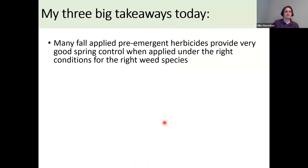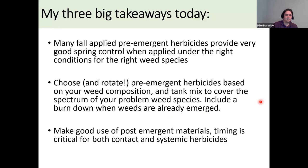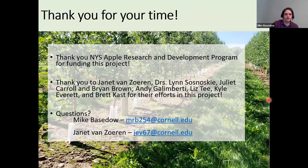My big takeaways: many fall-applied pre-emergent herbicides will provide very good spring control when applied under the right conditions for the right weed species. Choose and rotate your pre-emergents based on your weed composition and tank mix to cover the full spectrum of weed problems in your blocks. Include a burndown when weeds are already emerged. Make good use of your post-emergent materials, and remember that timing is critical for both contact and systemic herbicides. Thank you all for your time, thank the teams involved, and thank the New York Apple Research and Development Program for funding this work.